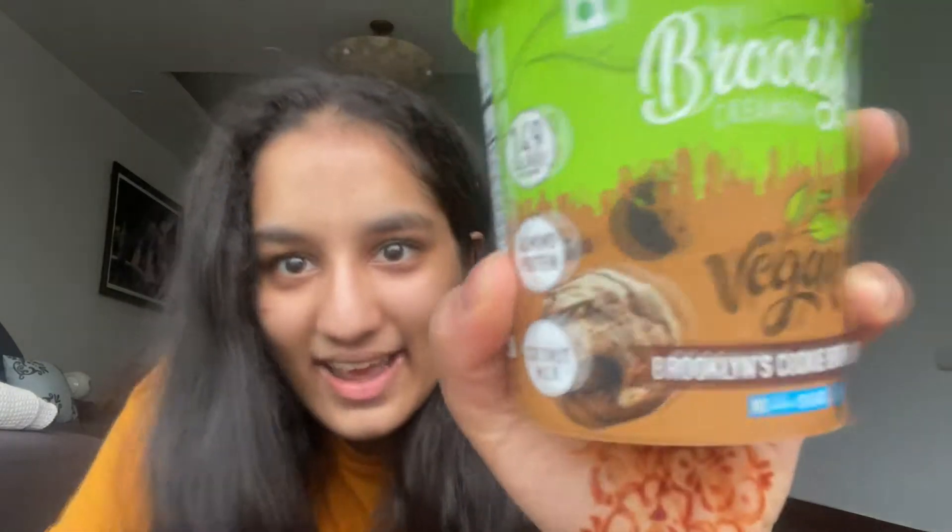I'm going to link their website, their Instagram, as well as their Swiggy link in the description box if you want to check it out. But if you're going plant-based, give them a shot — try them.